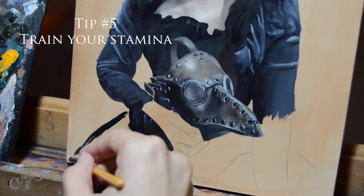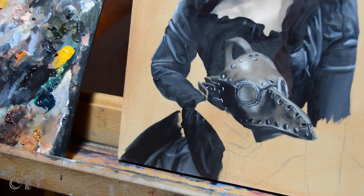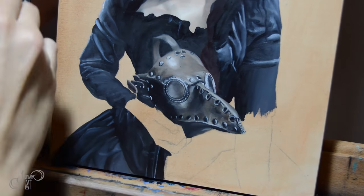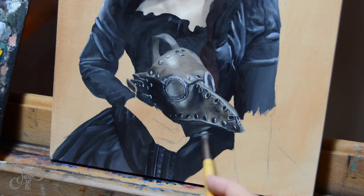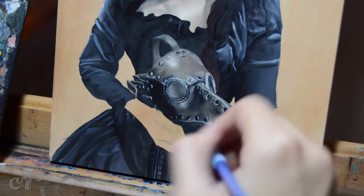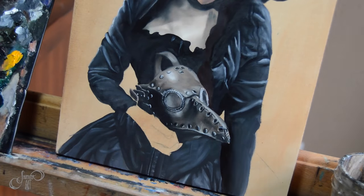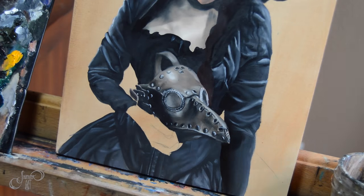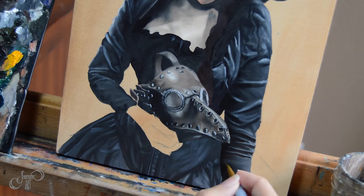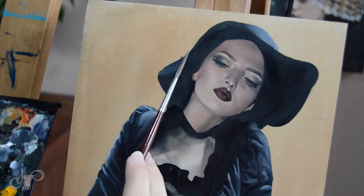Tip number five is to build up your stamina. You're not just going to be able to paint for eight hours straight without any breaks on your first go. If you're just starting out you might have to allot only a couple of hours, or maybe even just one hour a day, and then as you become more accustomed to sitting there and focusing you'll find that you can focus for longer and longer. It's like a marathon runner — you can't just go and run a marathon without any previous training. You have to train yourself into it.